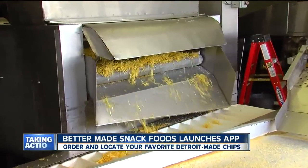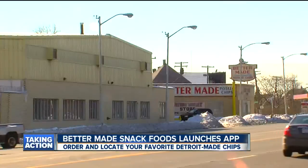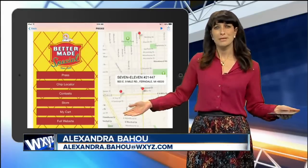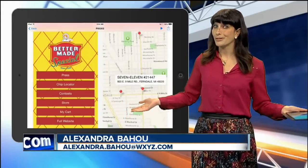The app release is part of the ongoing celebration of Better Made's 85th year of making tasty snacks. So next time you're craving some beef jerky or Better Made barbecue chips, you know where to look.